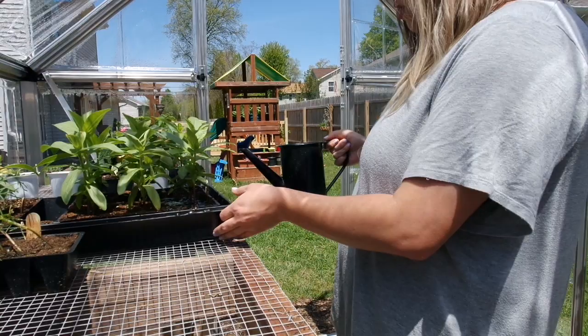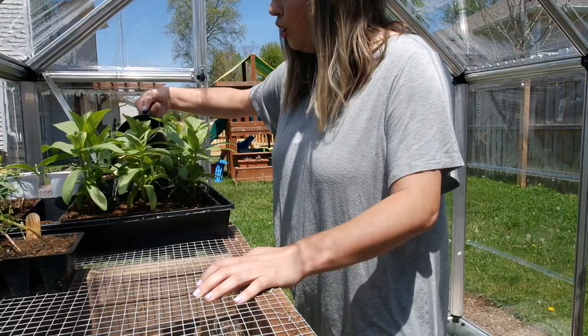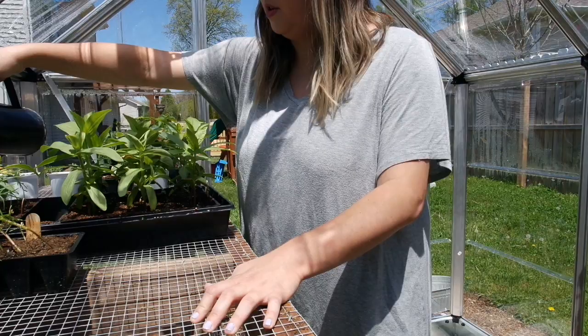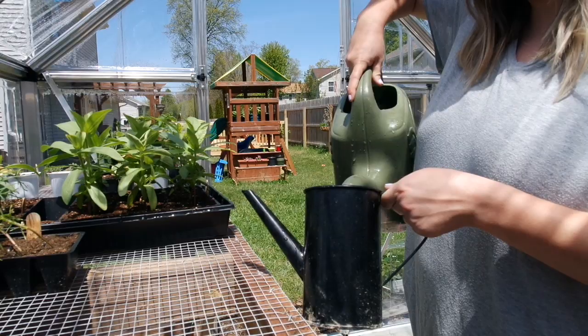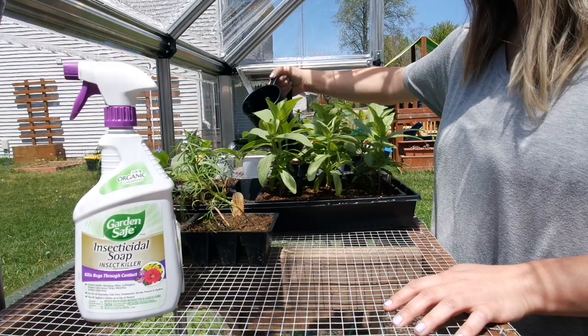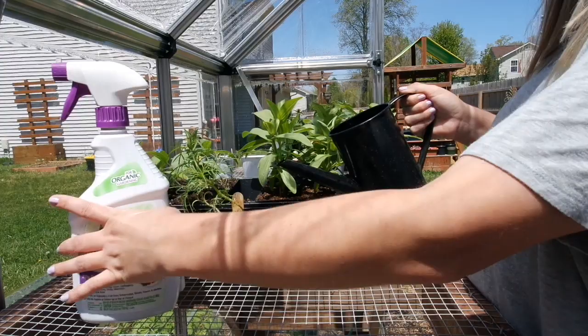So we have some zinnias — Zindra Lilac zinnias. These were seeds that we grew — we grew these from Floret farms seeds. We didn't have the greatest luck with our zinnias, but again this is our first year with the greenhouse, the first year really starting seeds. My husband has done vegetables and things, but this is the first year we've really done flowers.